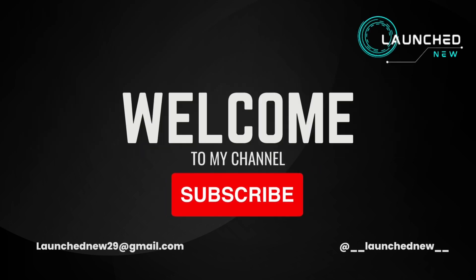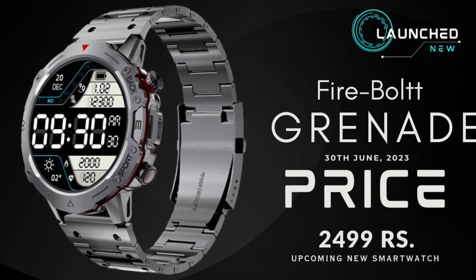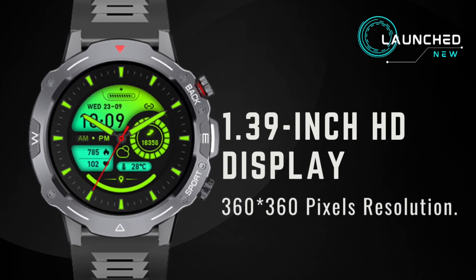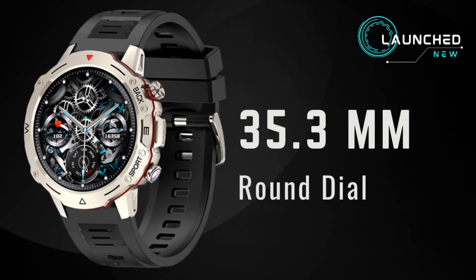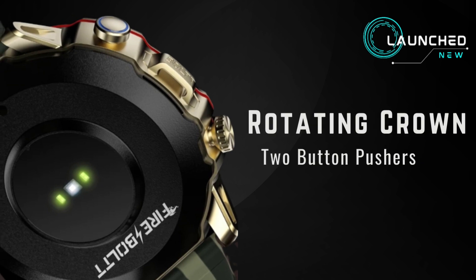Welcome to my channel. Fire-Boltt Grenade — upcoming new smartwatch. 1.39 inch HD display, 360 x 360 pixels resolution, 35.3mm round dial, rotating crown, and 2 button pushers.